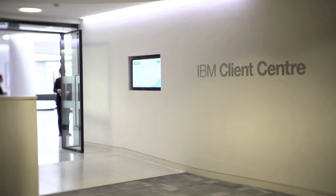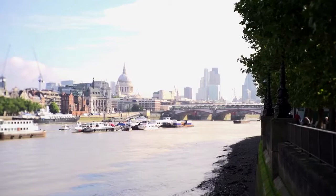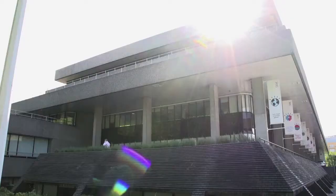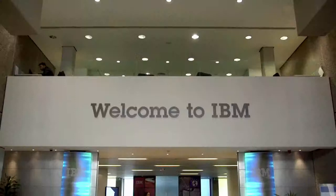The IBM Client Centre is a purpose-built corporate events venue in the heart of central London. Situated in the IBM building on the south bank of the River Thames, the Client Centre is well-connected by both the Tube Network and overground trains out of Waterloo and London Bridge, and is a stone's throw from the sights and sounds of the West End.